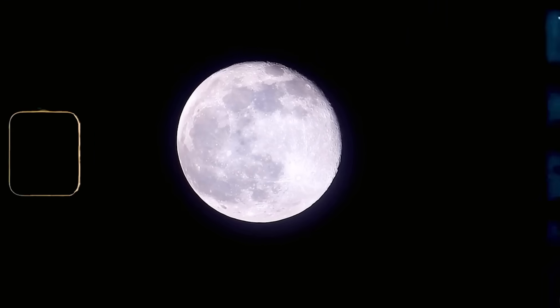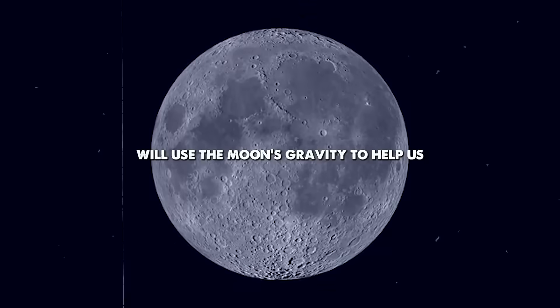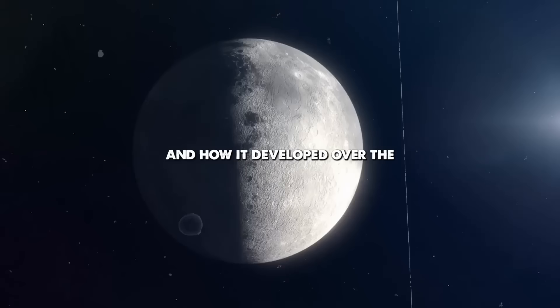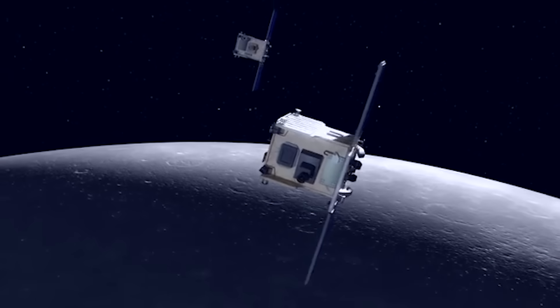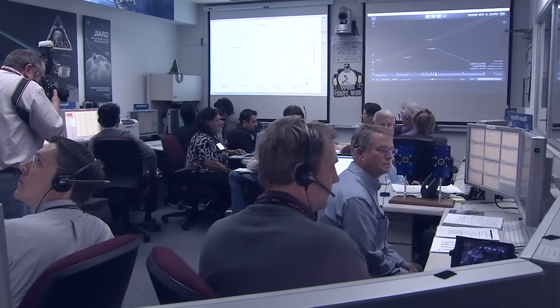We've been lied to. The Moon isn't the lifeless rock we were taught. The GRAIL mission will use the Moon's gravity to help us learn what's inside the Moon, all the way down to the core, and how it developed over the last several billion years. It's a dynamic, shifting world with a pulse of its own. NASA's latest research proves it.